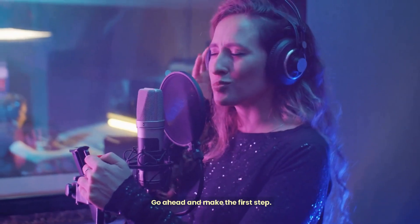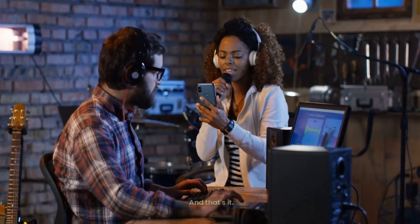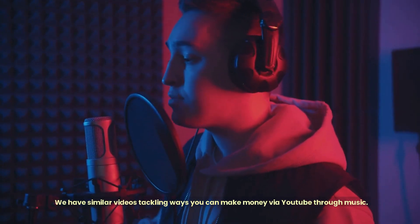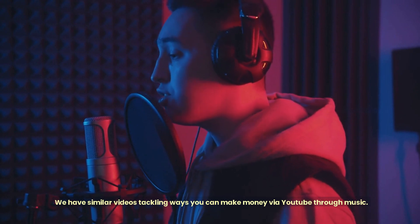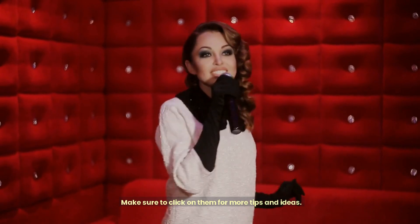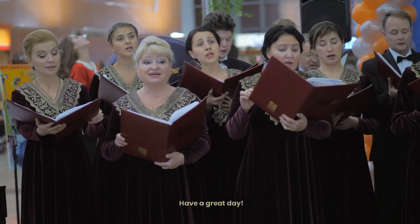Go ahead and make the first step. We have similar videos tackling ways you can make money via YouTube through music. Make sure to click on them for more tips and ideas. Have a great day!